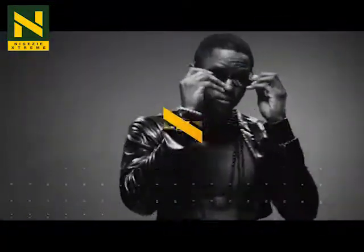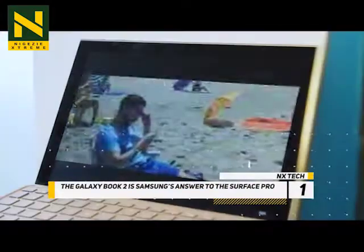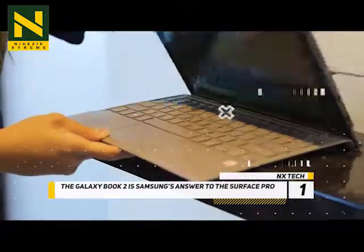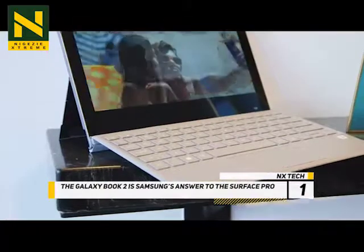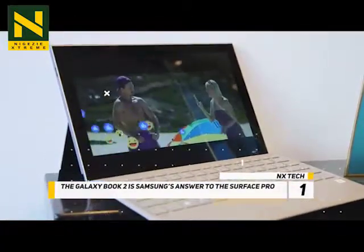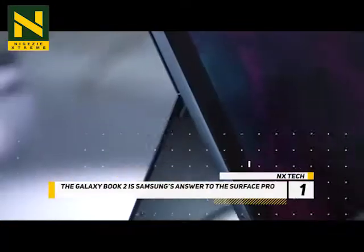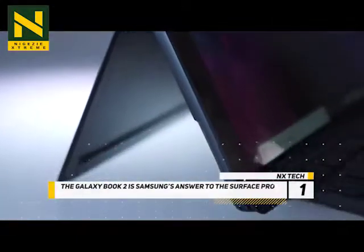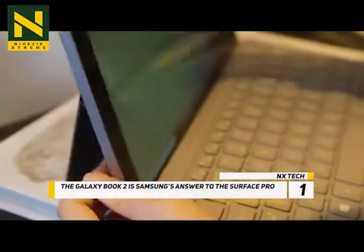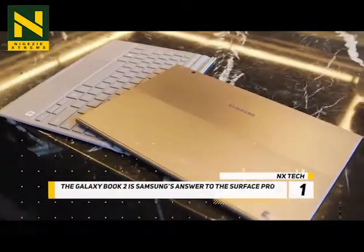At number 1, the Galaxy Book 2 is Samsung's answer to the Surface Pro. A couple of weeks after Microsoft announced the Surface Pro 6, Samsung is today unveiling the $1,000 Galaxy Book 2, an always-connected Windows 2-in-1 that features Qualcomm's Snapdragon 850 processor and a revamped design that's extremely close to the Surface. It goes on sale from November 2nd. Samsung says the Galaxy Book 2 is capable of Gigabyte Class LTE and delivers multi-workday battery on a single charge — specifically, the battery estimate is up to 20 hours.